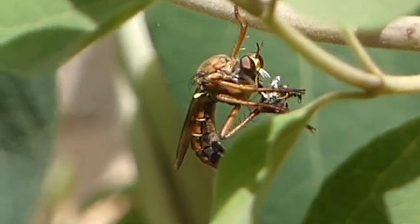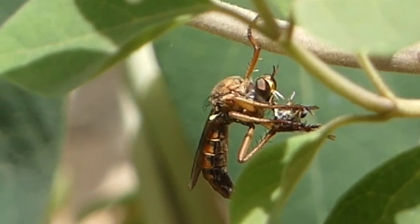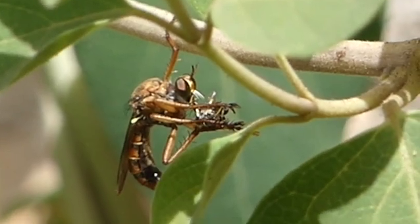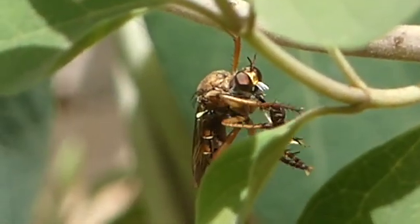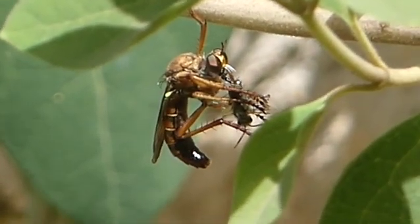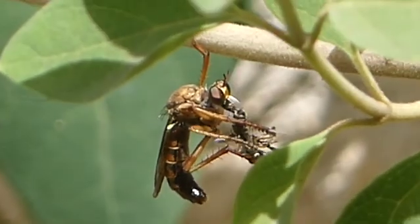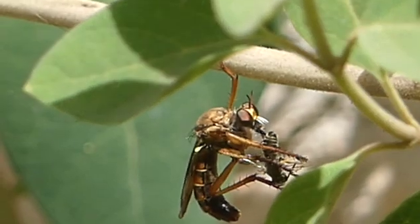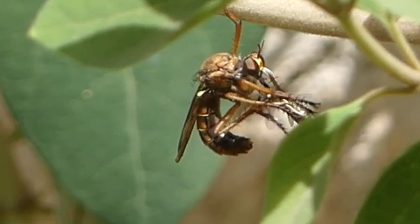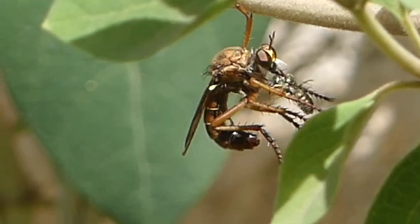Here he is inserting his proboscis and has begun to feed. He turns the wasp and inserts his proboscis into the back end of its abdomen. Again he turns his prey and inserts his proboscis at the other end. Inside the proboscis is the sharp sucking hypopharynx.